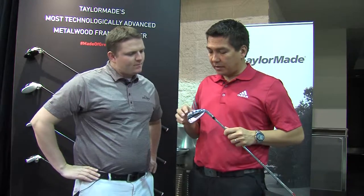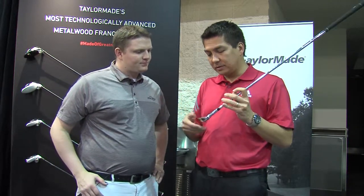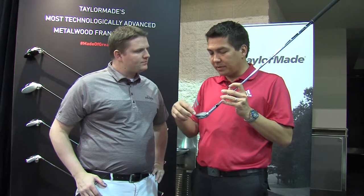We also have the speed pocket, which we've had in earlier irons. We've actually enhanced it a little bit, and now it actually goes all the way through the head, comes through here, and delivers even more ball speed low on the face. Think of it as freeing up the bottom and the heel and the toe to make those really fast, delivering more ball speed and more consistency for the player.